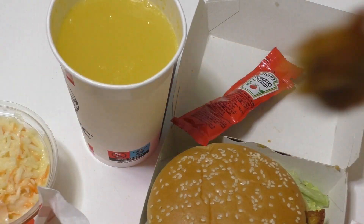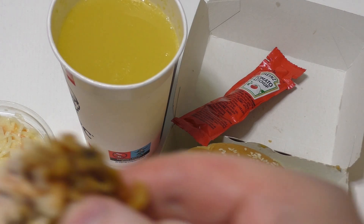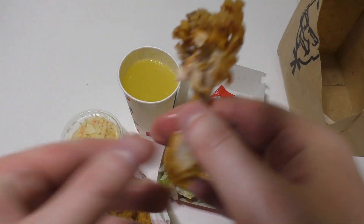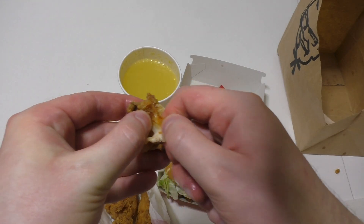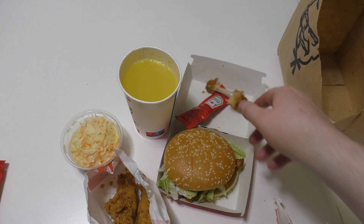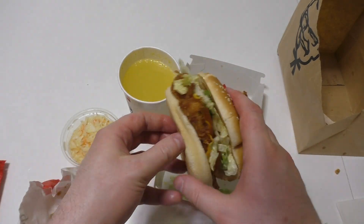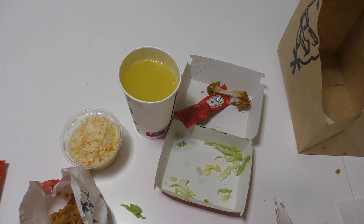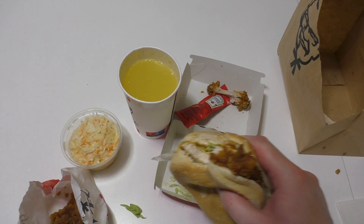Anyways, let's continue eating. That's of course a mood canceler, but let's stay focused. I want to eat this — I'm really hungry right now actually.